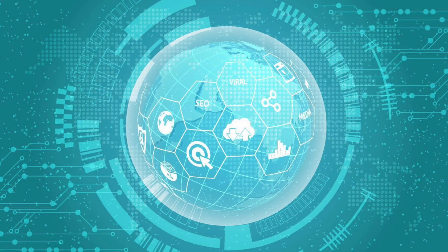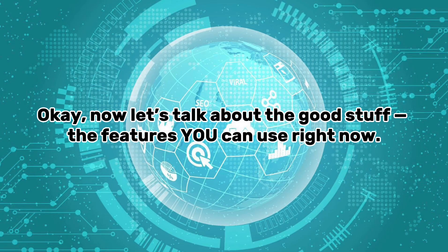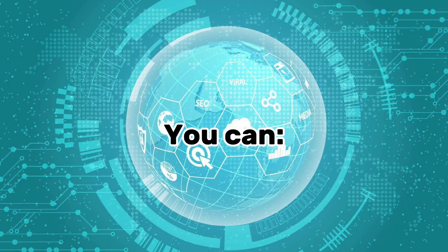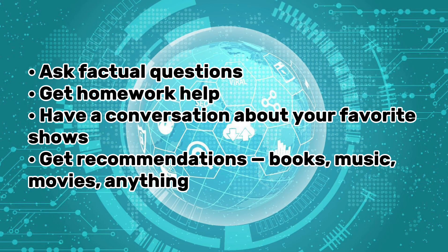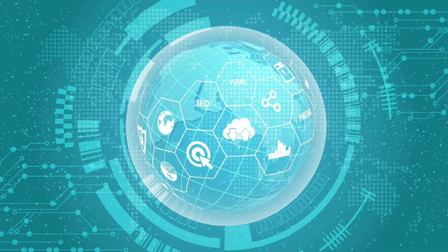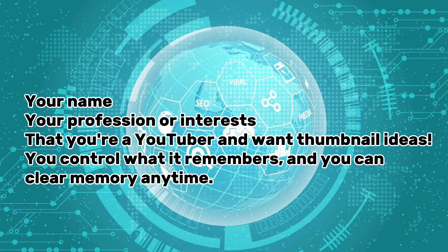Part three: Features of ChatGPT you can use today. First, text-based chat — the core of ChatGPT. You type a question or a prompt and it replies. You can ask factual questions, get homework help, have a conversation about your favorite shows, or get recommendations for books, music, and movies. Third, memory — when enabled, ChatGPT can remember things between chats, like your name, your profession, or your interests. You control what it remembers and can clear memory anytime.